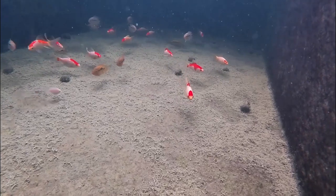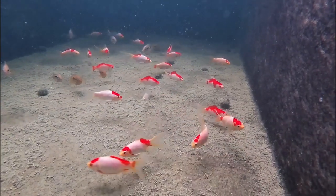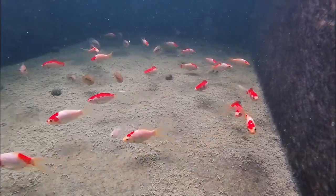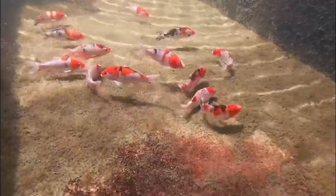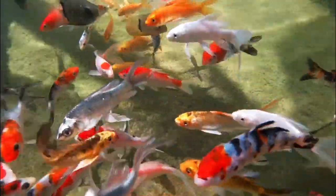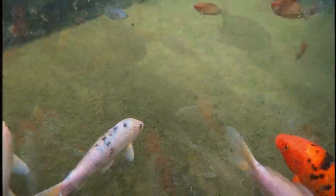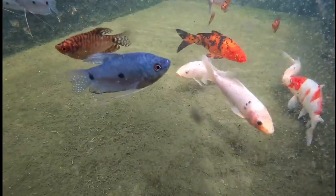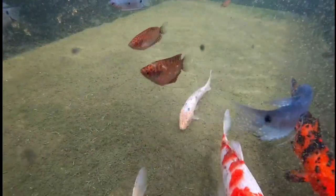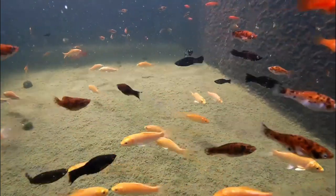Other than the African cichlids, there was also a nice selection of goldfish and koi. Along with all of that, there were definitely quite a few livebearers as well.